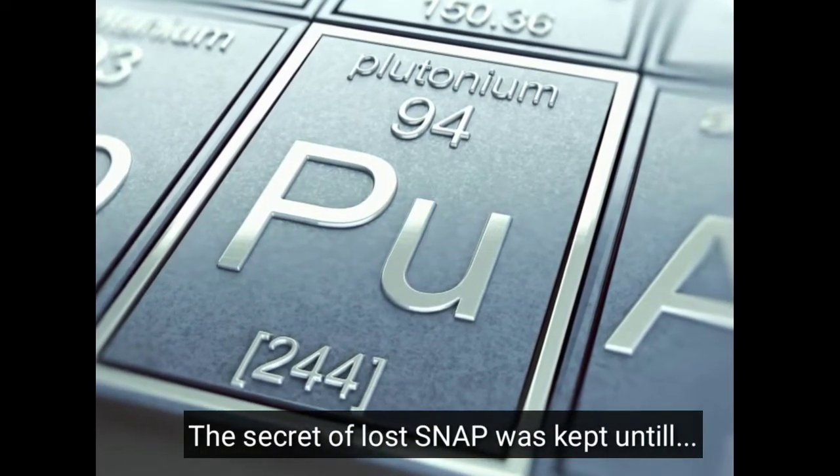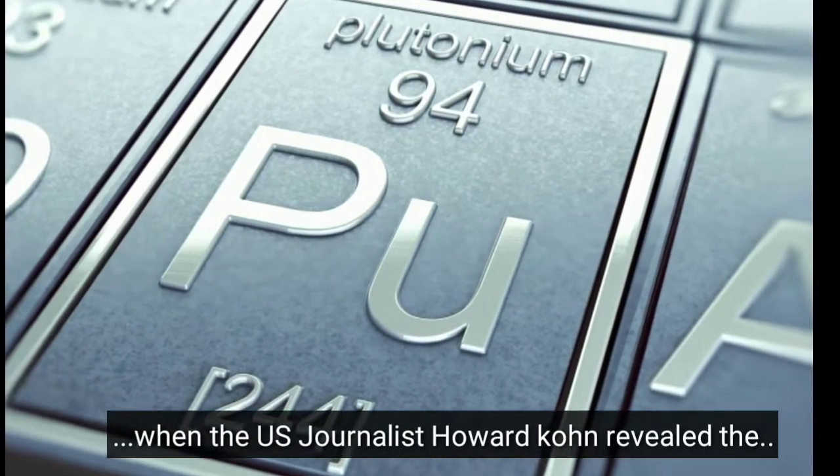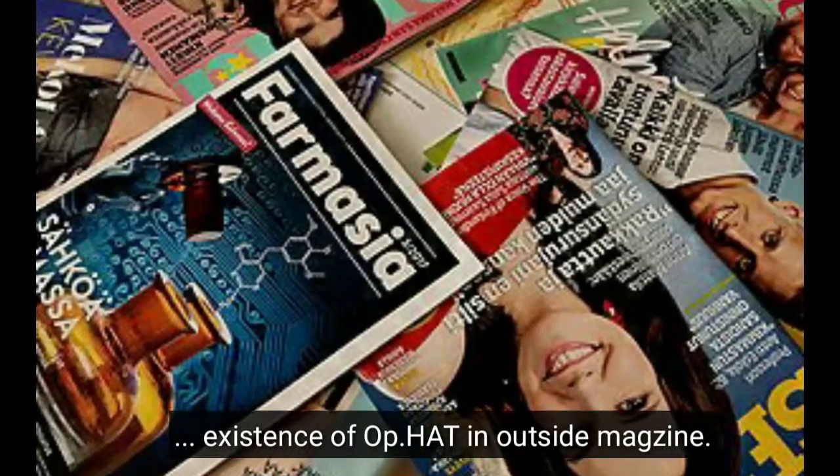The secret of the loss was kept until May 1978, when US journalist Howard Kohn revealed the existence of Operation Head in Outside magazine.